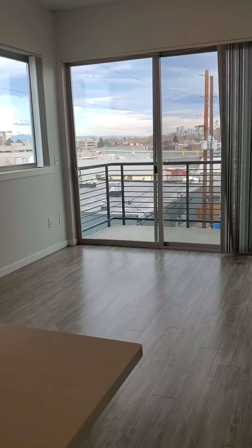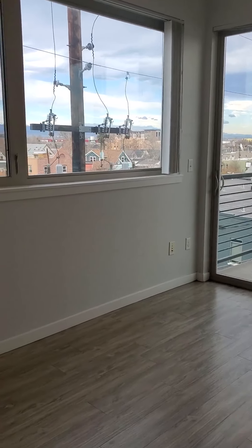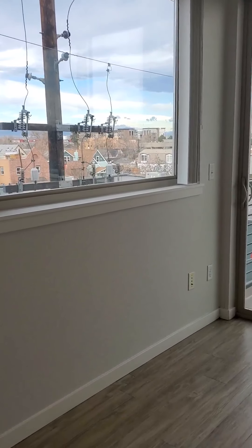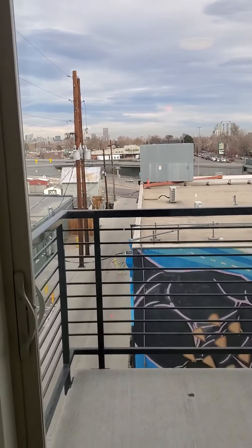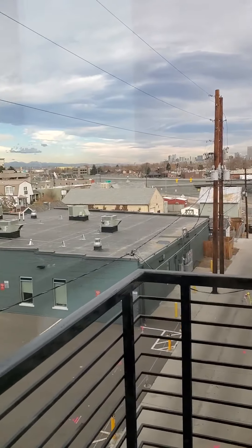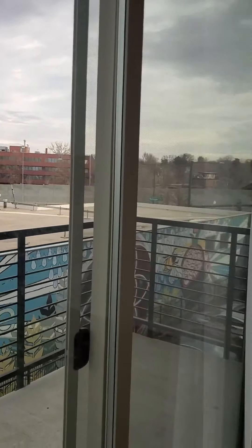You do have a patio which is northwest facing, so you do get some nice mountain views as well as downtown Denver. Here's the living room again.